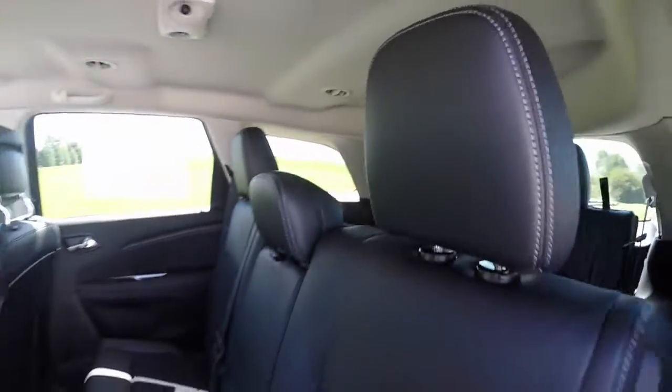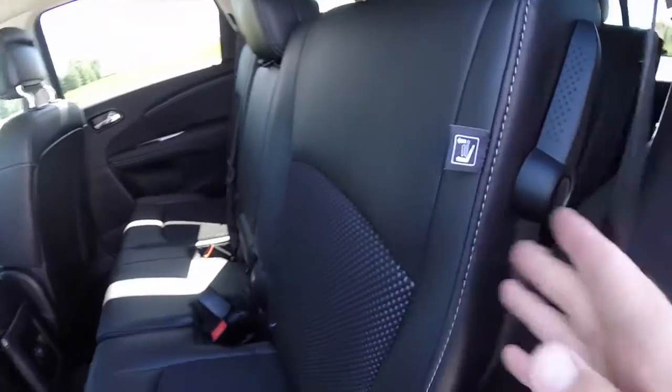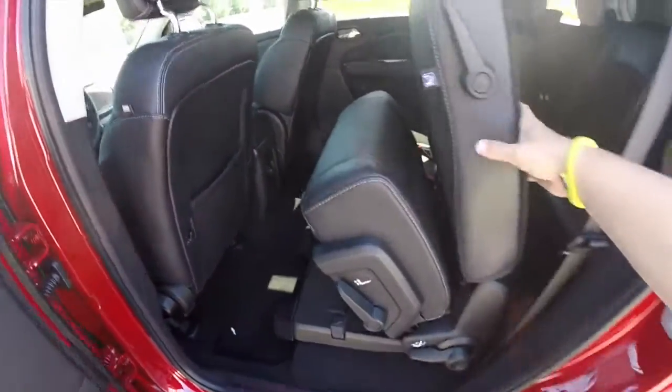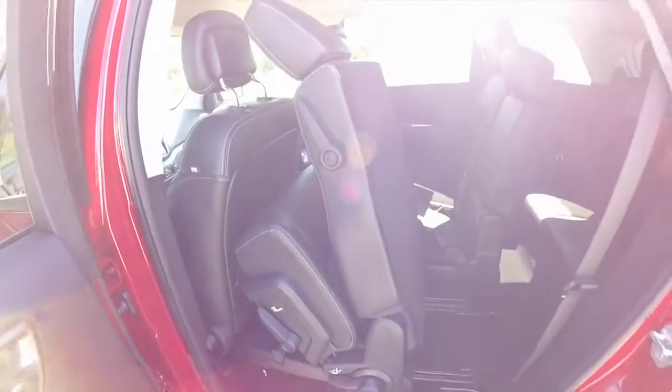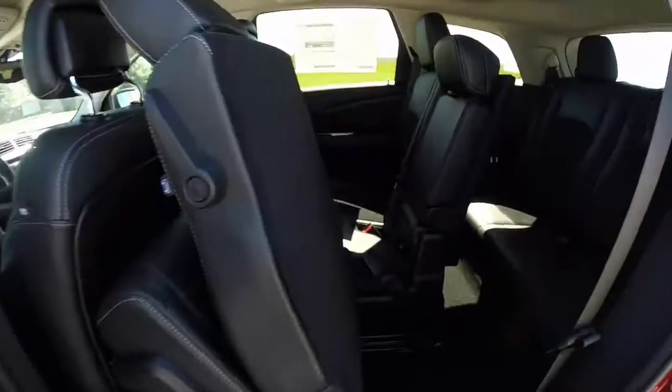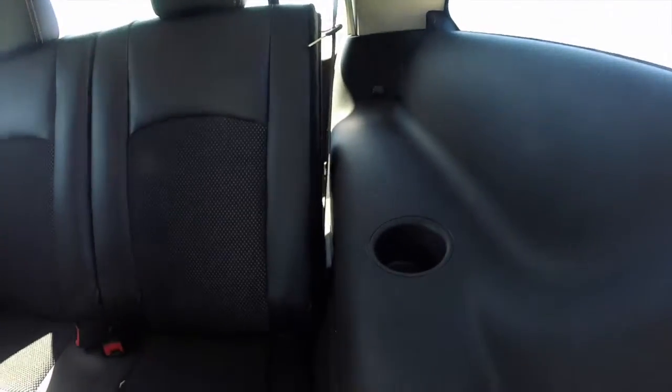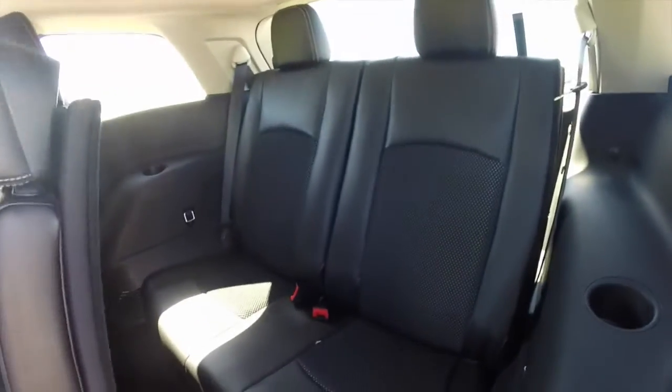Then the third row — to get into the third row, just move this lever up and the seat slides forward with ease, providing access to the third row seat which seats two across. The seats fold flat and they also recline. Each passenger has their own cup holder as well.